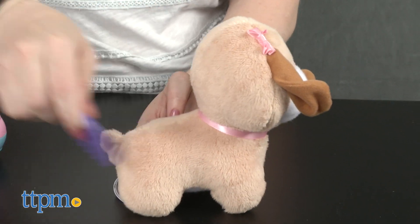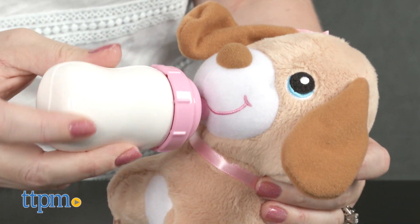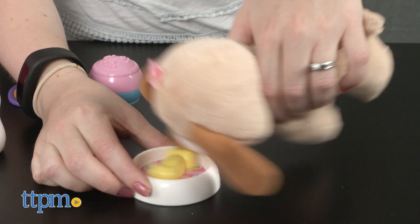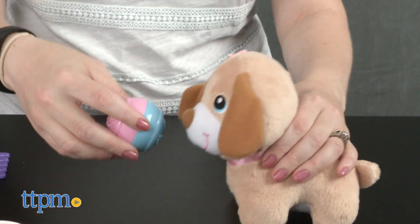Little kids ages 9 to 36 months will like taking care of their very own pet puppy with this cute and engaging set. The sounds, songs, and praises enhance the play and offer more interactivity. But even with just the puppy and accessories, this playset will engage kids in classic, nurturing pet play.